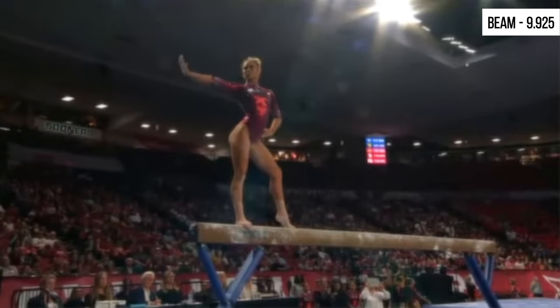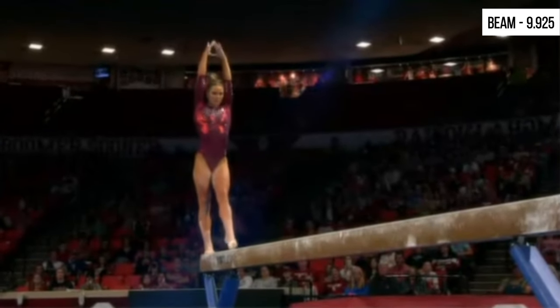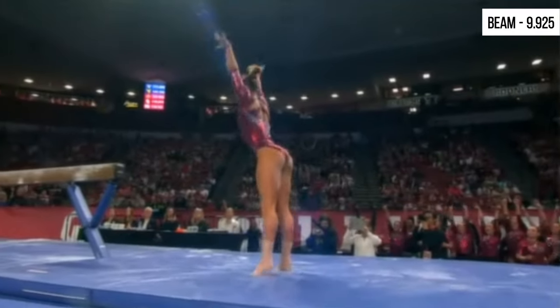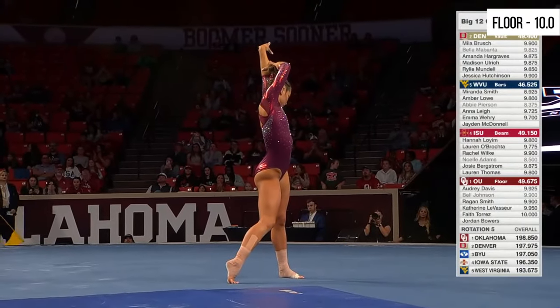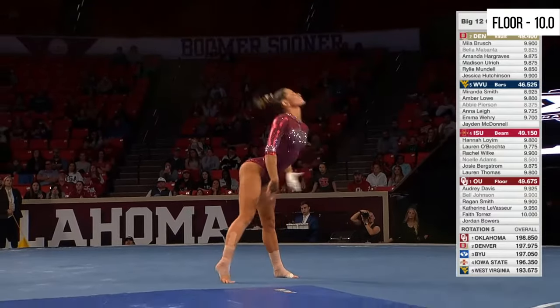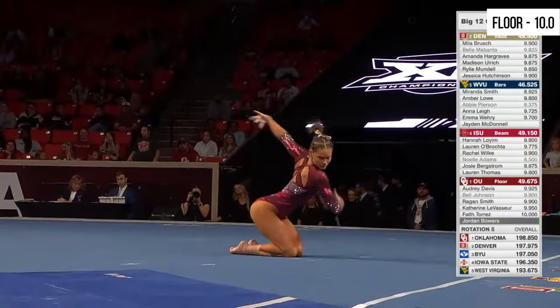On the left side, this is Jordan Bowers. She has two tens already in today's competition. Just the dismount — round off double twist — and the tiniest step at the very end. The 10th national championship this year, their third in a row. Jordan Bowers closes it out on floor for the number one Sooners.